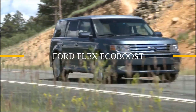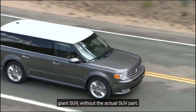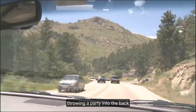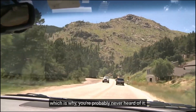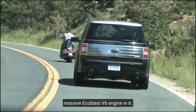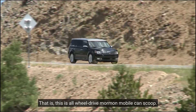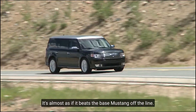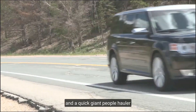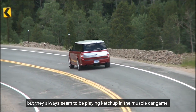Ford Flex EcoBoost. On paper, the Flex appears to be a giant SUV without the actual SUV part. However, this makes it the ideal vehicle for throwing a party in the back, which is why you've probably never heard of it. What's perplexing is that Ford installed a massive EcoBoost V6 engine in it — this all-wheel drive Mormon Mobile can scoot. It almost beats the base Mustang off the line. Ford can build a quick little sedan and a quick giant people-hauler, but they always seem to be playing catch-up in the muscle car game.